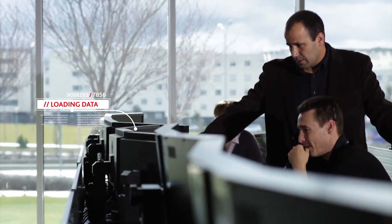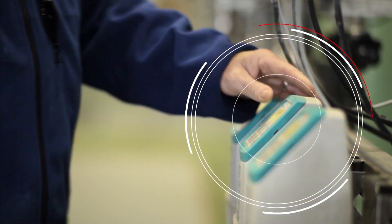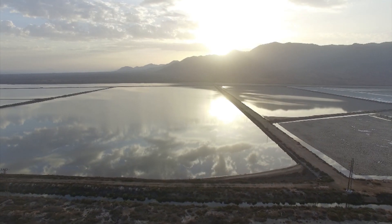Acciona Agua has been working in the field of services that cover all the stages of the integrated water cycle for over 30 years. It guarantees efficient management, water supplies with optimal quality conditions and great care for the environment.